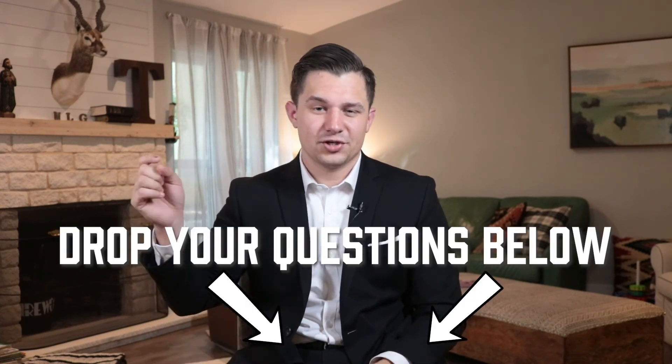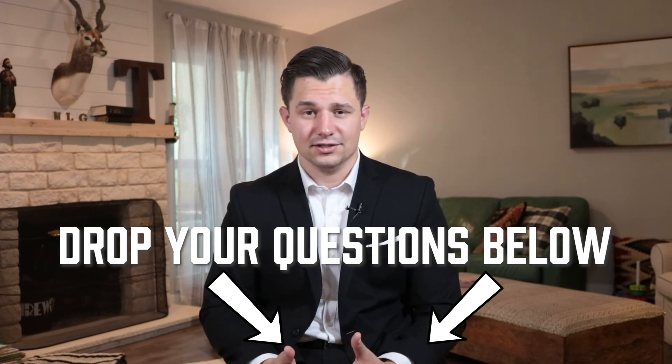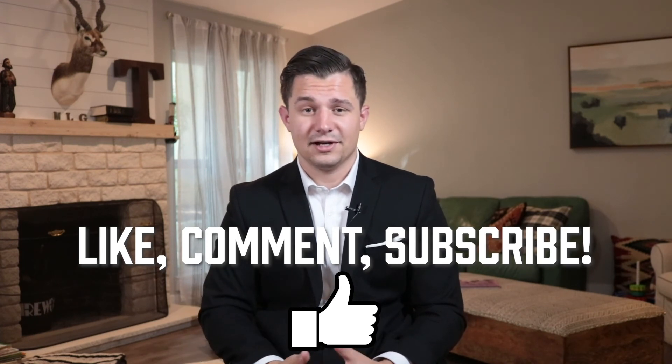If you have any questions about that, make sure you put them in the comments below. We'll be happy to help you analyze your next deal. Make sure you like, comment, subscribe, and share this with somebody you think would find it valuable. And if you have any other questions about multifamily or investing, please reach out to us. We're happy to help.